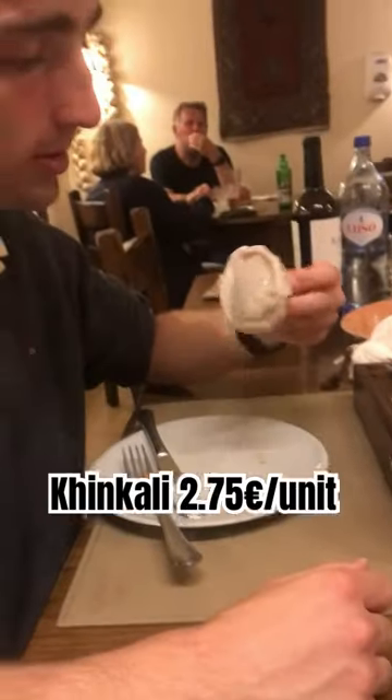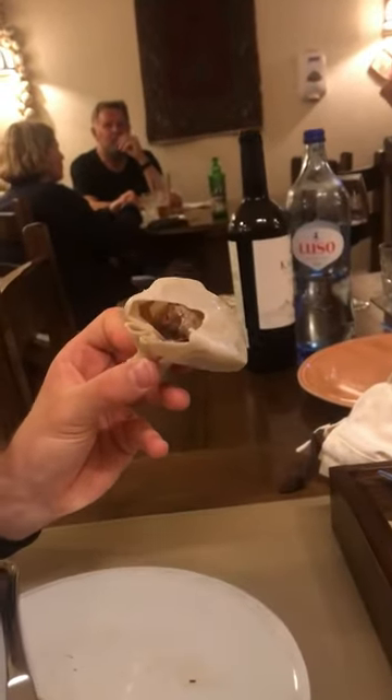Next we had these meat stuffed dough bags, which are very popular dumplings in Georgia. They are meant to be eaten by hand, leaving the top parts that you have touched with your fingers uneaten.